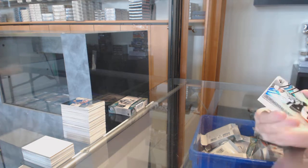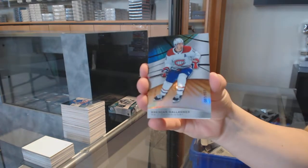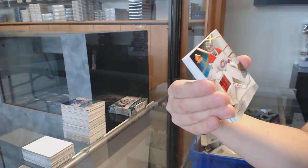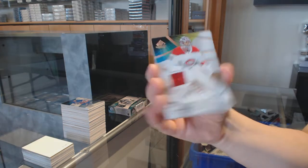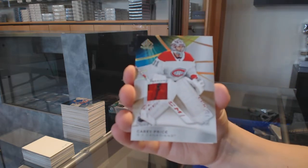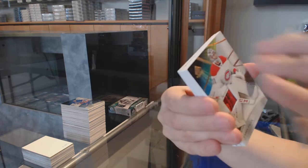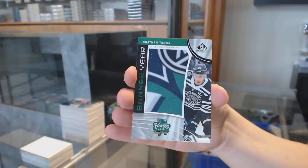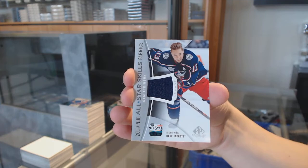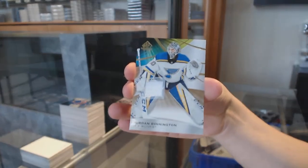We've got a rainbow number to 295 for the LA Kings, Matt Roy. Orange, number to 107 for Montreal, Brendan Gallagher. We've got a base patch, number to 25 for the Montreal Canadiens, Carey Price. Banner year for Chicago, Jonathan Toews. All-star jersey for Columbus, Cam Atkinson. And base jersey for the Blues, Jordan Binnington.